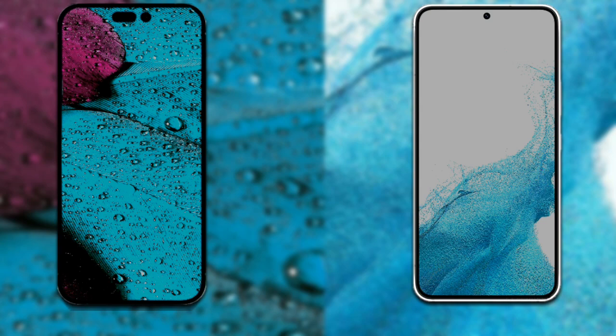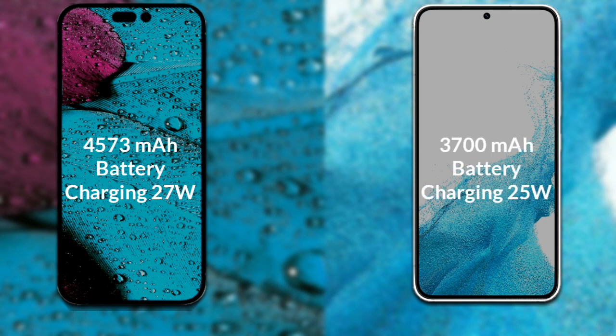Finally, let's talk about the battery. The iPhone 14 Pro Max has a 4,573 mAh battery with support for 27-watt fast charging. The Samsung Galaxy S22 has a 3,725 mAh battery with support for 25-watt fast charging.